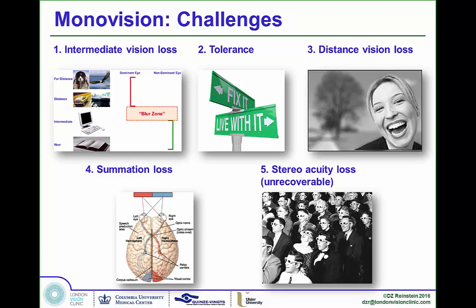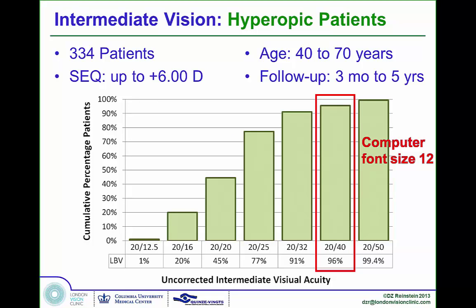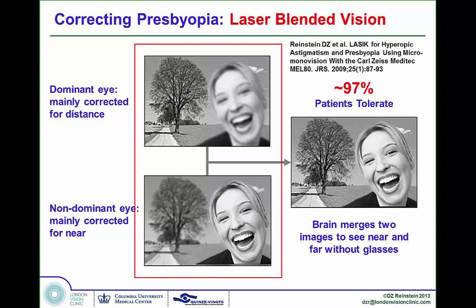Comparing back to monovision's weaknesses: the blur zone of intermediate vision loss. In PressBeyond patients, 99% could read computer-sized font 12 at 60cm; in the hyperopic group, 96% could. There is no gap in vision like monovision treatments produce. Tolerance is also dramatically better: 60–67% tolerate monovision, while 97% in our published data tolerate PressBeyond.